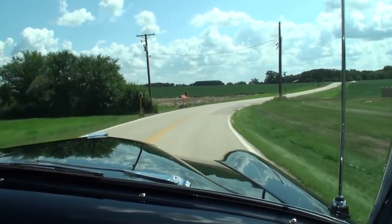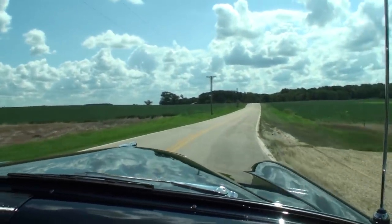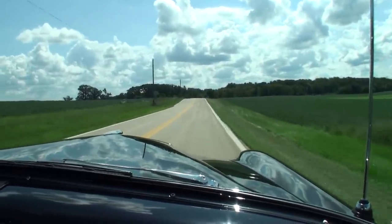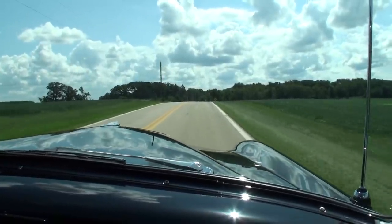Since we're out on a wonderful day, I hope this video will make it better — just let you relax a bit and drive with us in the country in the 54 Mercury.